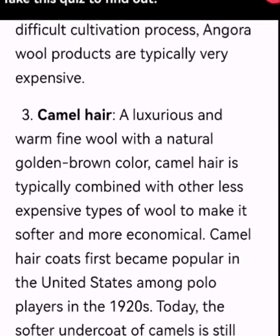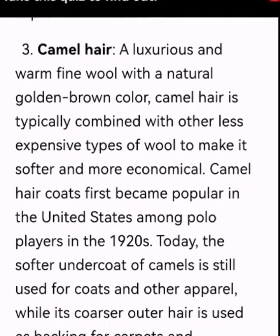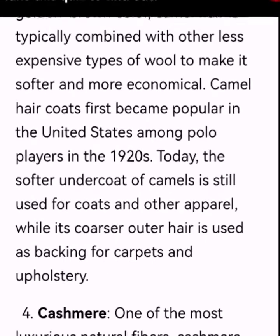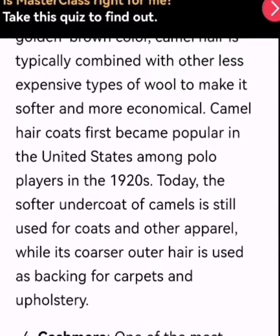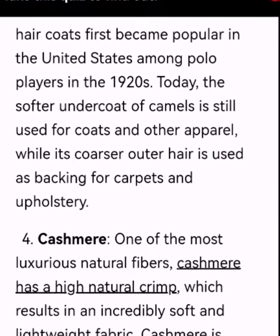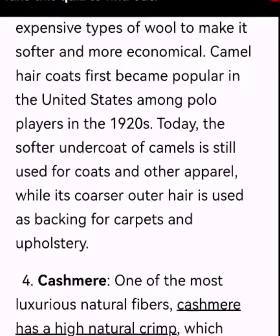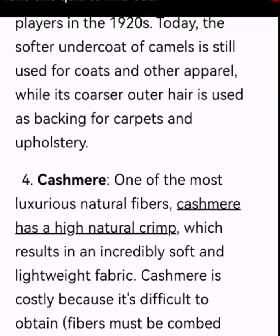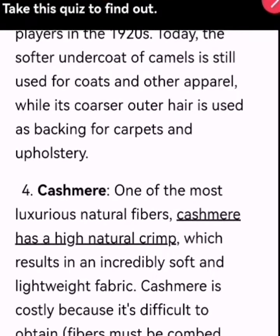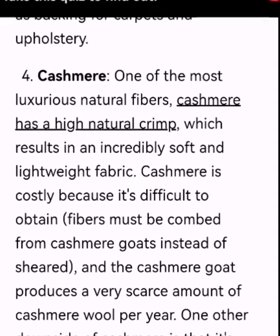Number 3: Camel hair. A luxurious and warm, fine wool with a natural golden-brown color. Camel hair is typically combined with other less expensive types of wool to make it softer and more economical. Camel hair coats first became popular in the United States among polo players in the 1920s. Today, the softer undercoat of the camel is still used for coats and other apparel, while its coarser outer hair is used as backing for carpets and upholstery.